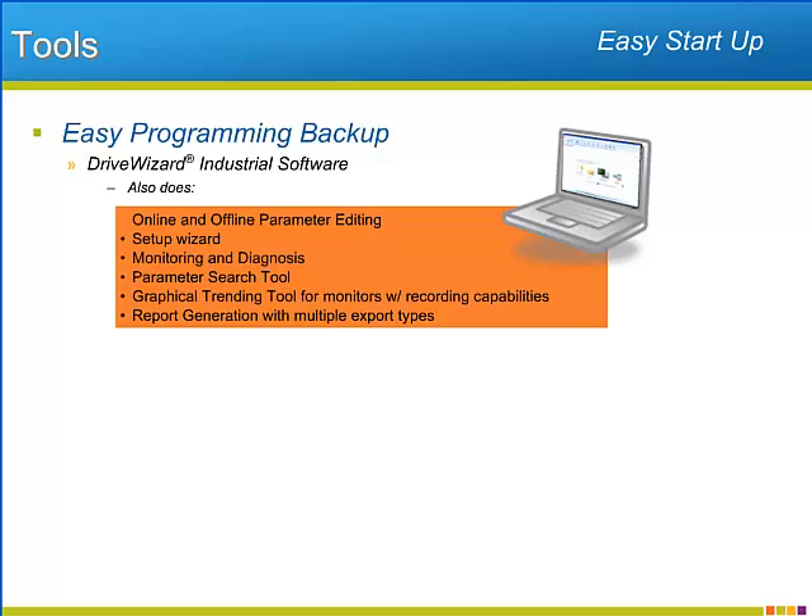Yaskawa surrounds the P1000 with world-class tools. The free DriveWizard Industrial software allows for a simple and secure way of backing up the P1000's programming. DriveWizard also offers a guided setup wizard, advanced monitoring including a graphical trending recorder.